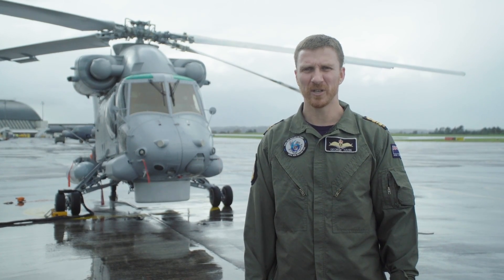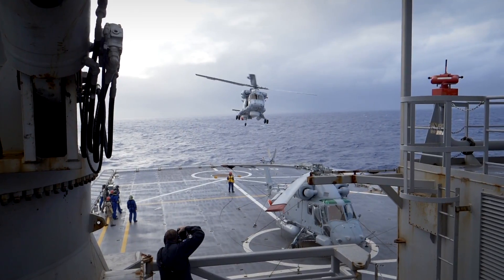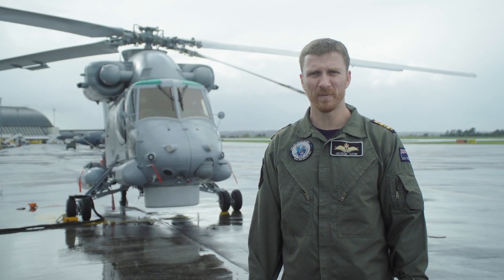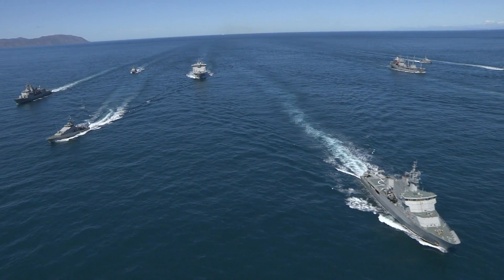We fly the SH-2GI Sea Sprite, which is what you can see behind me. Our main job is to provide helicopters to fly off the back of ships. We do a bunch of different roles, ranging from warfare type stuff, surface search, firing missiles, dropping torpedoes, looking for ships and submarines.